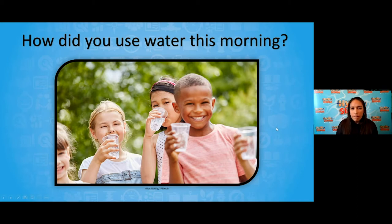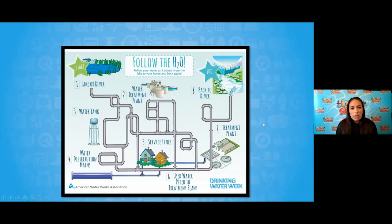When you turn on that faucet, it feels like water magically appears — you turn it on and boom, there it is. Well, not exactly. To get water to our homes, there is a major process: a major system of pumps and pipes and all kinds of equipment and employees who help get that water to where it needs to go — your homes, your businesses, and your communities.